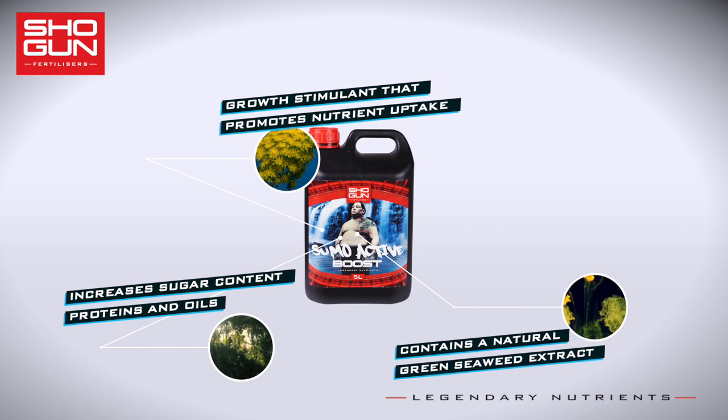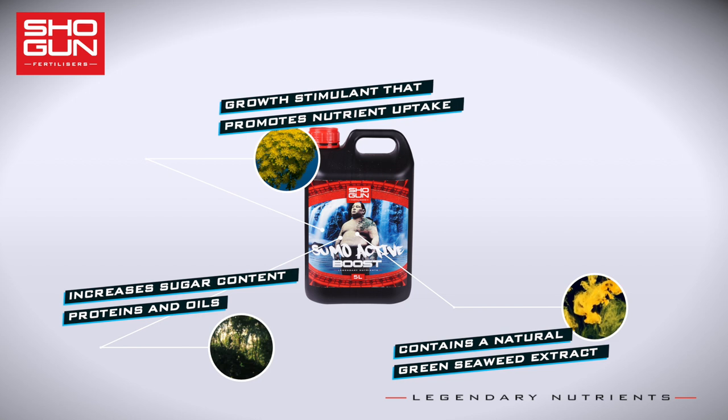Sumo Active Boost contains a green seaweed extract produced by the physical process high-pressure cell burst. This extracts delicate hormones and nutrients without the damage that can be caused by extreme temperatures and chemical processes.